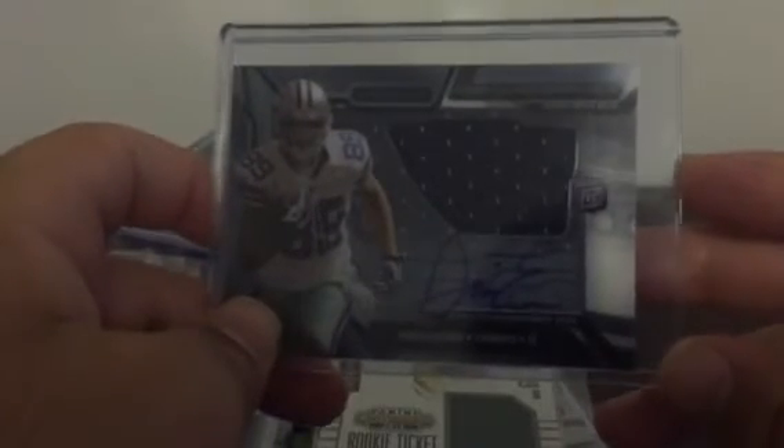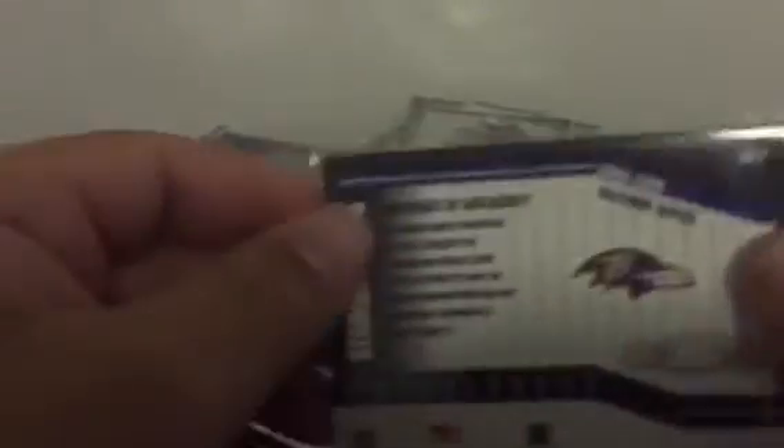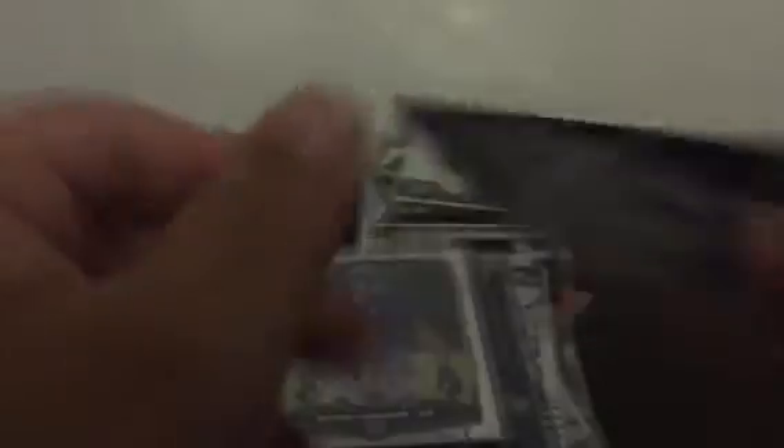Packers: Devontae Adams from Contenders. Cowboys: Gavin Escobar from Strata, clear cut auto relic. Michael Campanaro auto from Chrome for the Ravens. Jamal Lewis relic, 7 of 150. Texans: Tom Savage Platinum relic, Tom Savage Chrome relic. Jalen Strong Crown Royale relic, 331 of 499. Broncos: Cody Latimer, 43 of 150 black parallel, Platinum auto. And Cody Latimer Bowman relic.